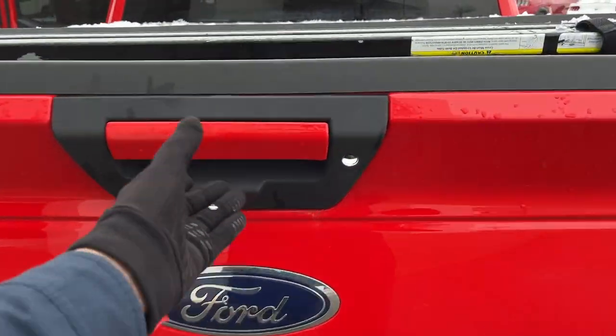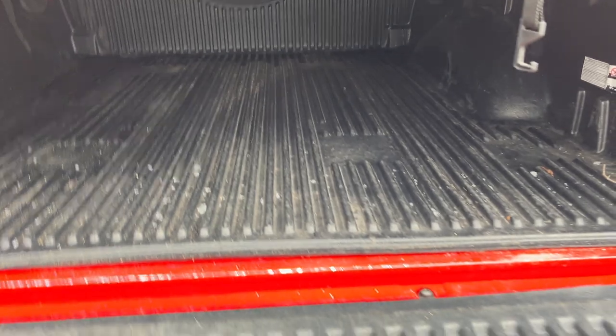It comes with a trailer tow package with all your different connections, a reverse camera, a Ford drop-in bed liner in the back, and a tailgate step in the tailgate.